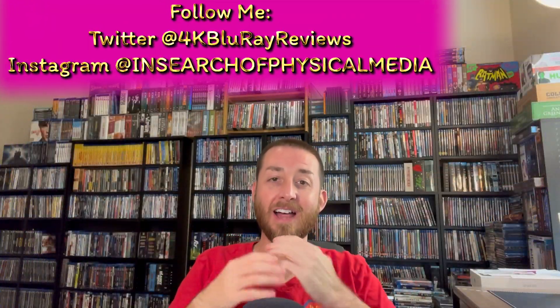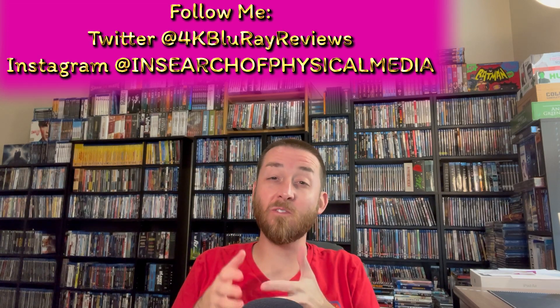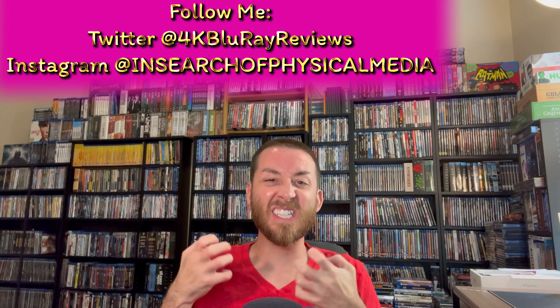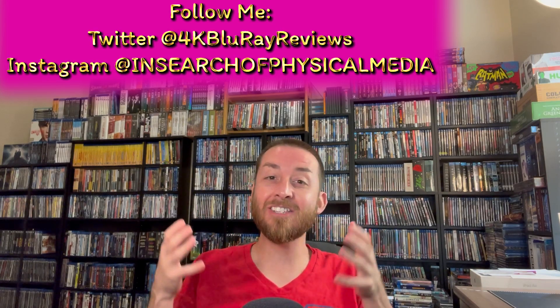Welcome back to my channel. I'm James and today we're going to be talking about one of my favorite modern thrillers that's a real throwback to the 80s. The whole thing is steeped in just so much stylized 80s goodness.